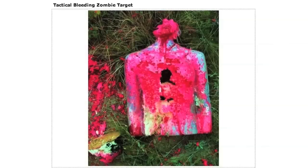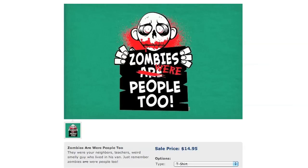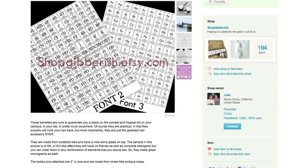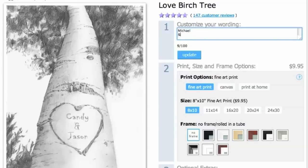You can rub it in by wearing a Kentucky Fried Brains t-shirt or this one, which reminds all of us that zombies were people too. Now keep your hair tidy with periodic table barrettes.